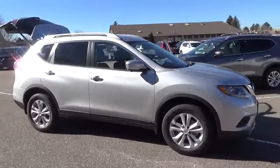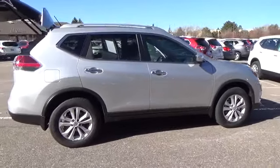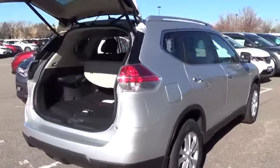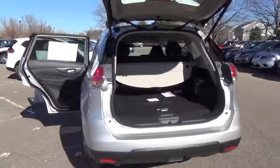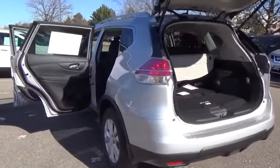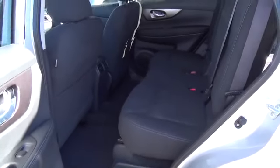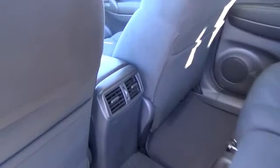The Nissan Rogue SV comes with a 2.5-liter four-cylinder engine that achieves best-in-class 33 miles per gallon highway and is backed by 170 horsepower and 175 pound-feet of torque. Features include LED daytime running lights, eco-mode, rear-view monitor, advanced drive-assist display, 70-cubic-foot cargo capacity, and divide-and-hide cargo system.